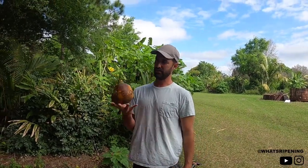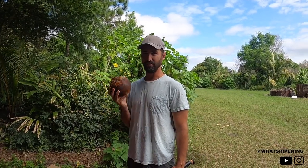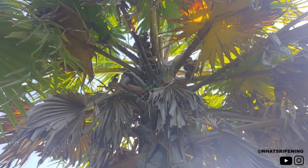Here in Southwest Florida, this is an extremely rare find — I've never had this before. It's called Tati Palm, Borassus, or Palmyra Palm. I got it from a friend of mine on Pine Island.